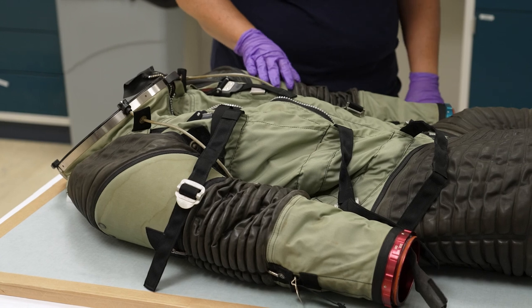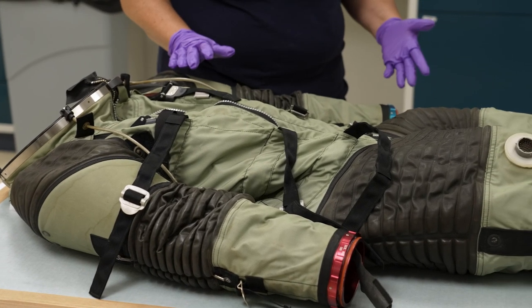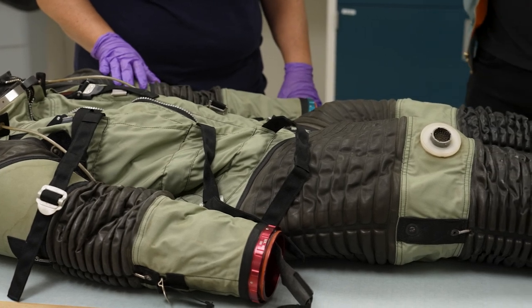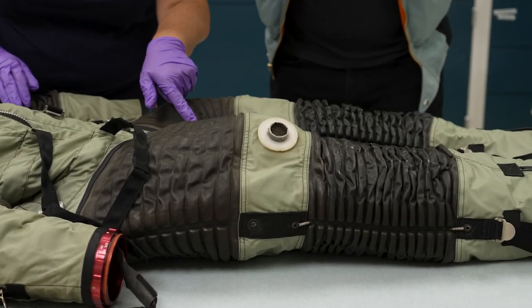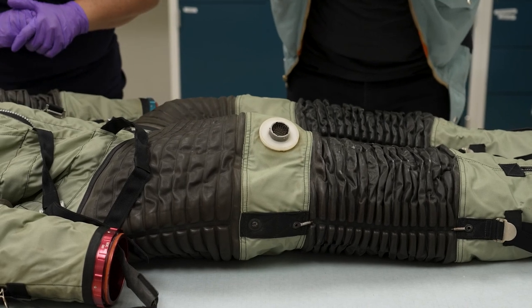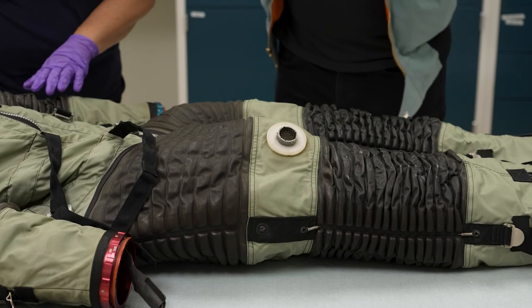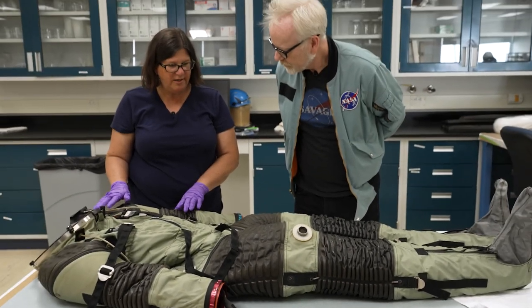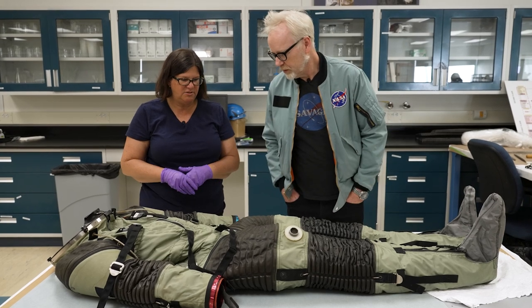The zipper is operational, there's no corrosion on it. Preservation-wise it is stable, though I would say it is fragile. We do have some issues going on with the rubberized convolutes here, and a lot of these rubberized sections were in trial at this point to determine better flexibility and mobility when they were going to wear a soft suit.